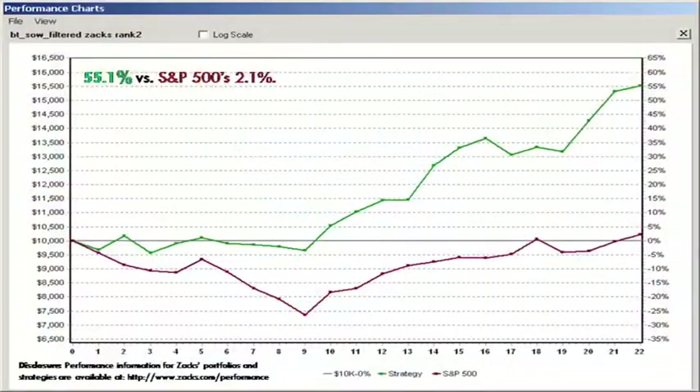So how is this doing so far this year? The reason why we're talking about it is because it's doing awesome. It's showing the same kinds of returns that we had seen in the past. If you take a look at this chart, in 2009 year to date — from the beginning of the year through the first week of June — the filtered Zax Rank 2 strategy is currently up 55.1% in comparison to the S&P's 2.1%.